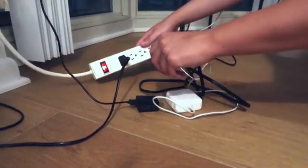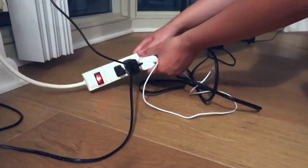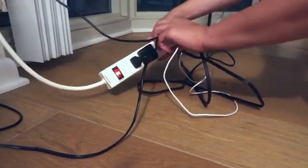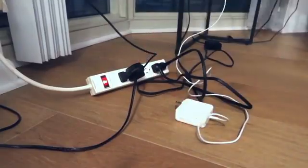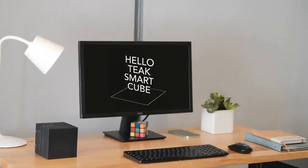The correct way to save energy is to unplug devices after use, but that's just unrealistic to deal with the messy and clunky power strip that only strips your power, right? We can do better and here comes the Teague Smart Cube.